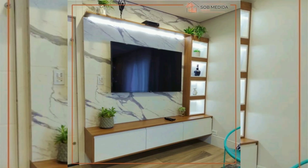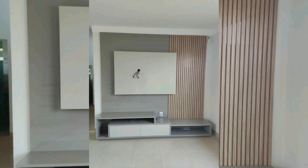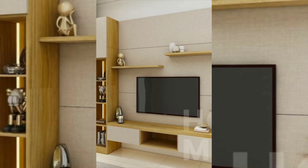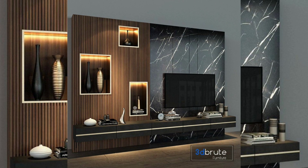A well-designed TV wall can significantly enhance the overall aesthetic of a room by incorporating creative and stylish ideas such as unique shelving, accent walls, or built-in units. You can transform the TV area from a functional necessity to a visually appealing focal point.